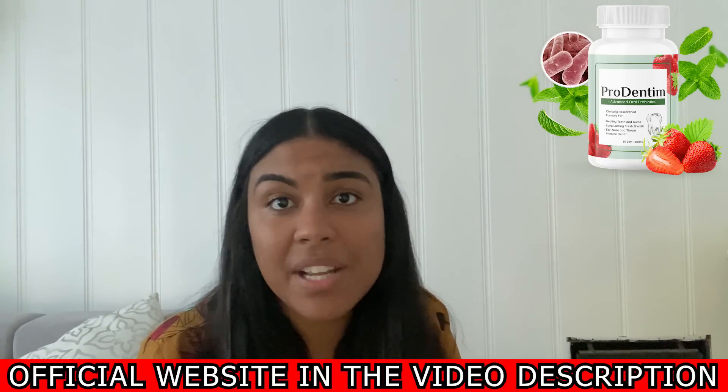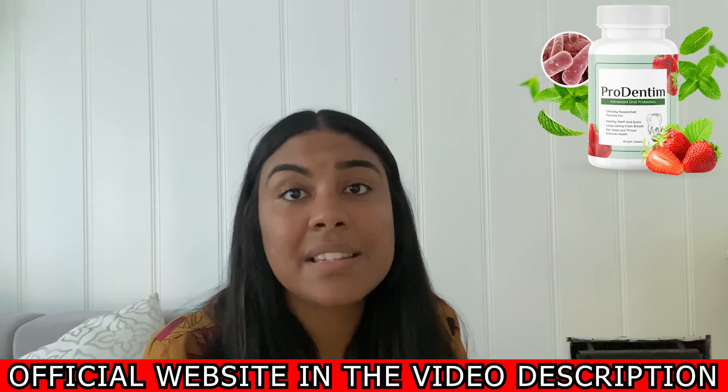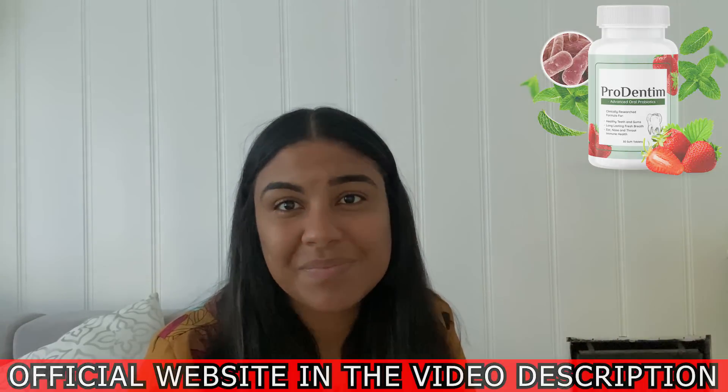Thank you guys and don't forget to like this video so that this information reaches more people. Bye-bye!